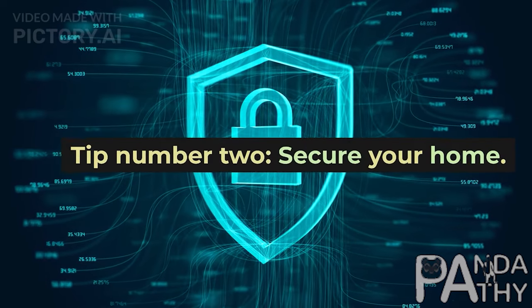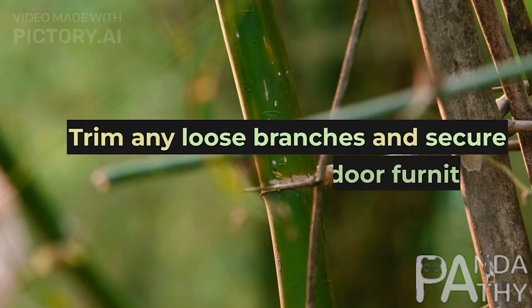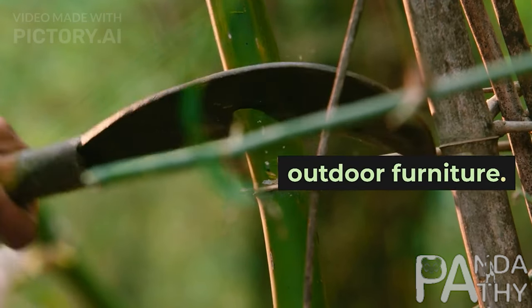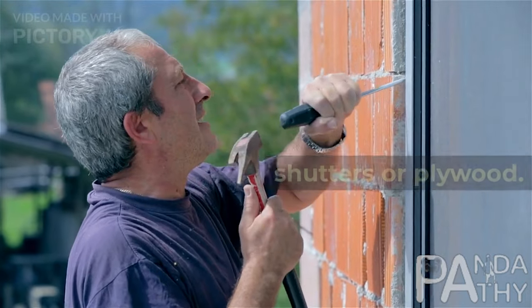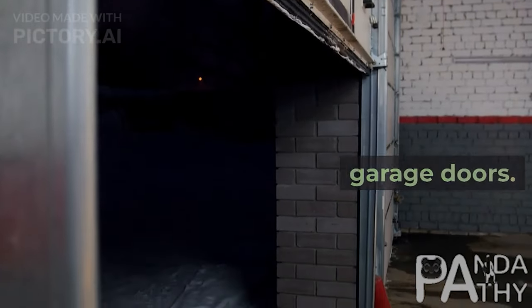Tip number 2: Secure your home. Trim any loose branches and secure outdoor furniture. Cover your windows with hurricane shutters or plywood, and don't forget to reinforce your garage doors.